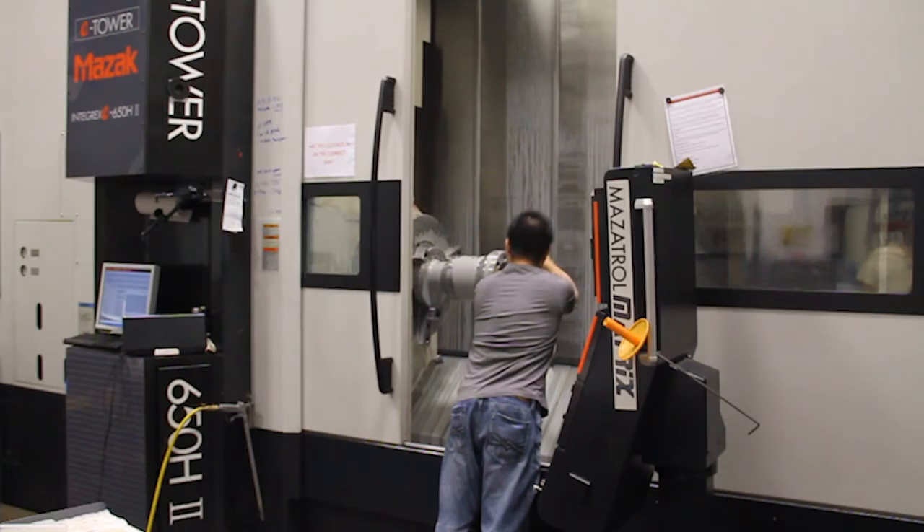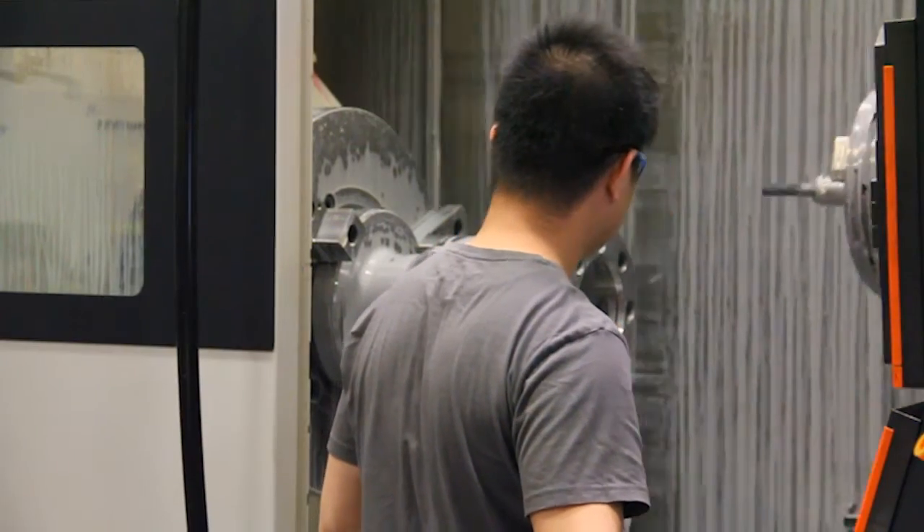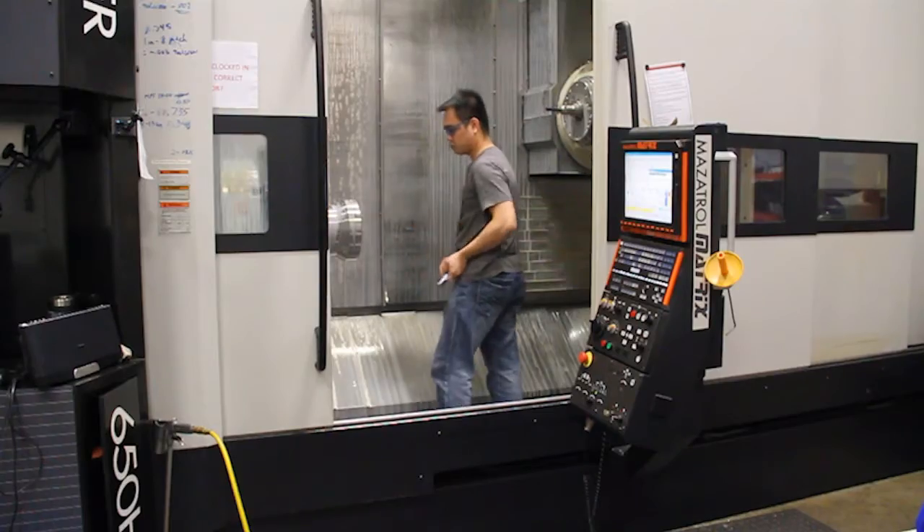We have a multitude of machines. We have an Integrex E650, a couple Mazak quick turns, a Mazak vertical mill, amongst other machines.